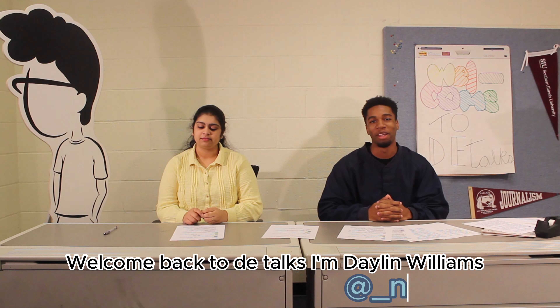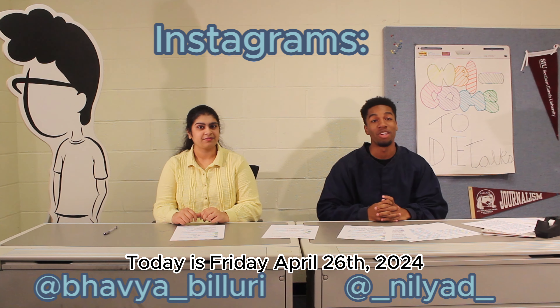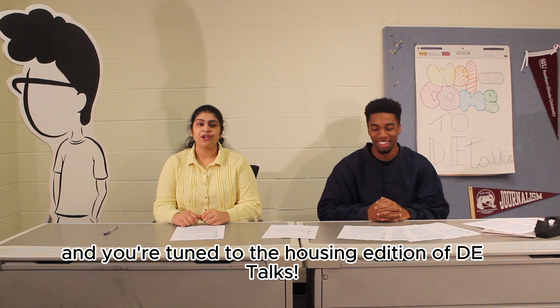Welcome back to DE Talks. I'm Dalin Williams and I'm Bhavya Sevilori. Today is Friday, April 26, 2024, and you're tuned to the housing edition of DE Talks.